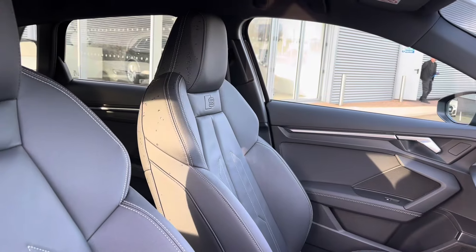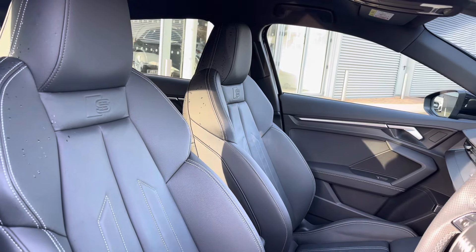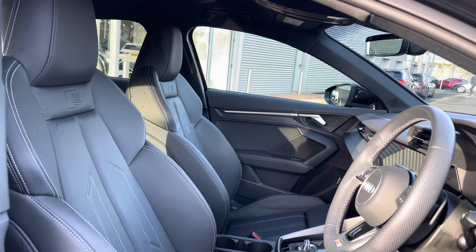Moving into the front of the vehicle, we have driver and passenger sport seats finished in leather. These come with 4-way lumbar support, allowing you to personalize your comfort.